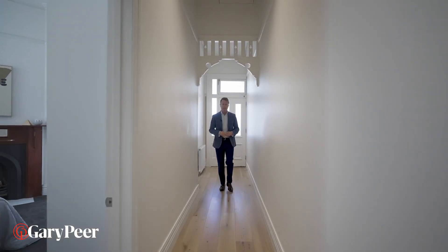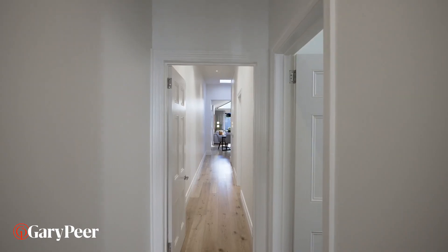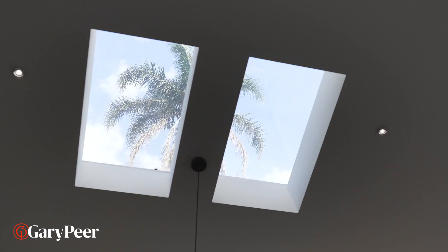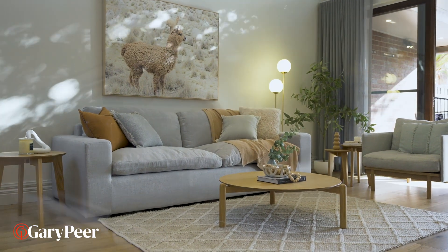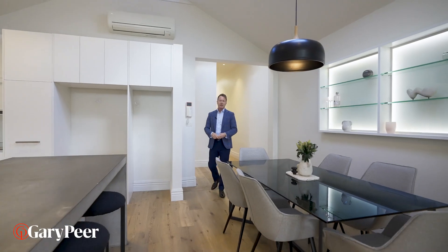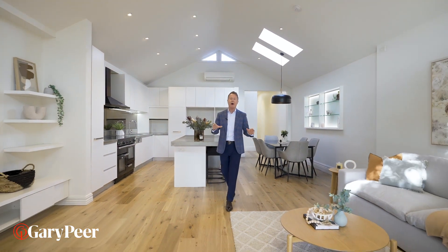This incredible home feels like it's just jumped out of the centrefold of a luxury home magazine. The beautiful timber floors, the white walls, the gorgeous bedrooms — but wait until you see this incredible back room. I get to sell some pretty fabulous renovated homes, but this Kitchen Meals family room has to be one of the best.